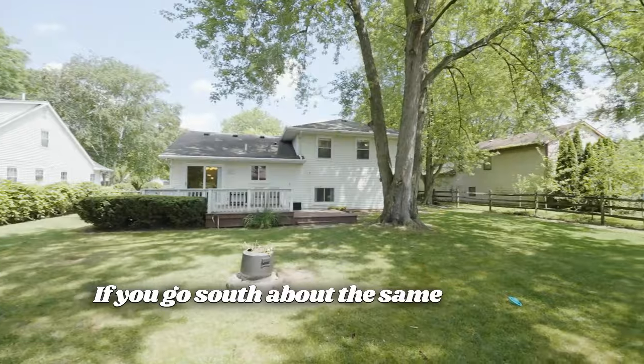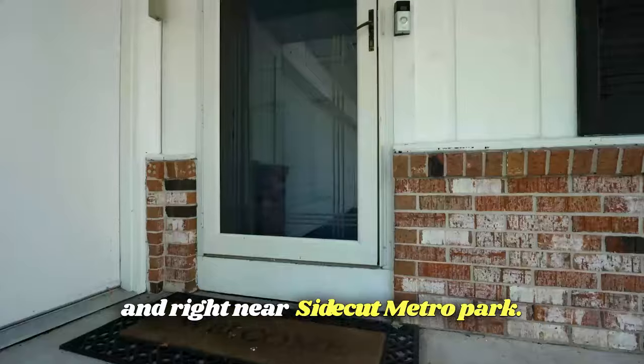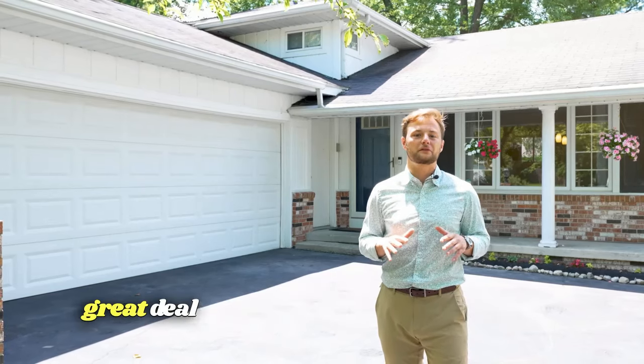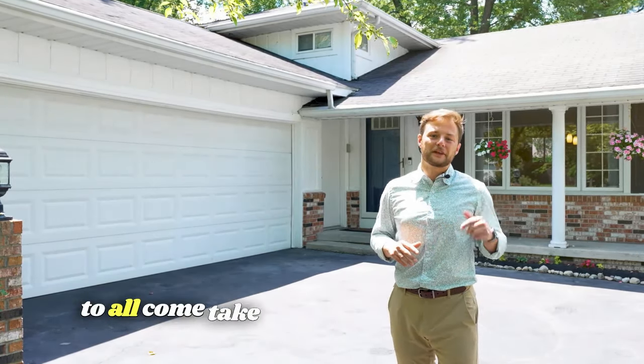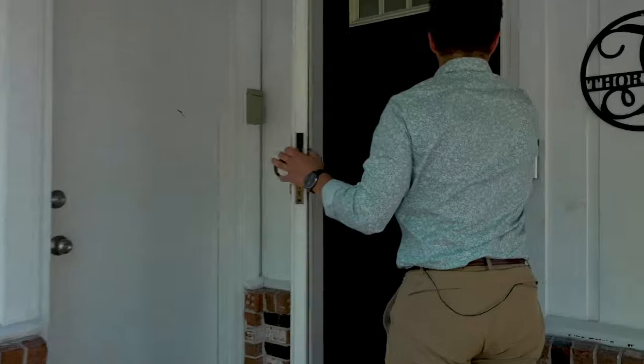If you go north just a couple of minutes you're at Airport Highway and Spring Meadows Shopping Center. If you go south about the same distance you're right in the heart of Uptown Maumee and right near Sidecut Metro Park. Listed at only $215,000, this house is a great deal for anyone looking in this area. Homeowners have taken amazing care of this home and they are beyond excited for you all to come take a look. So let's get in there.